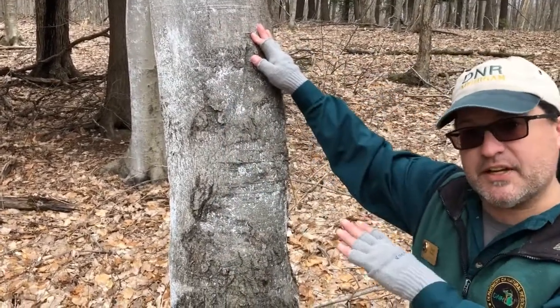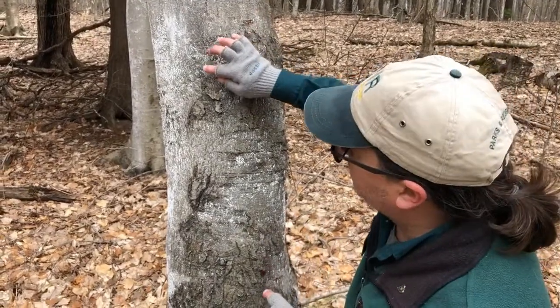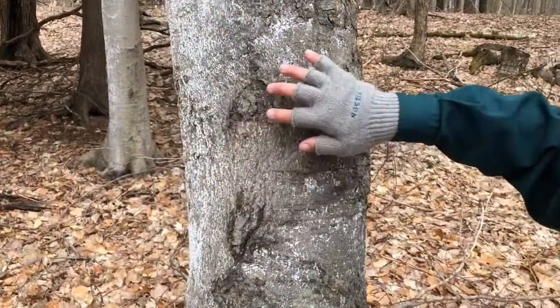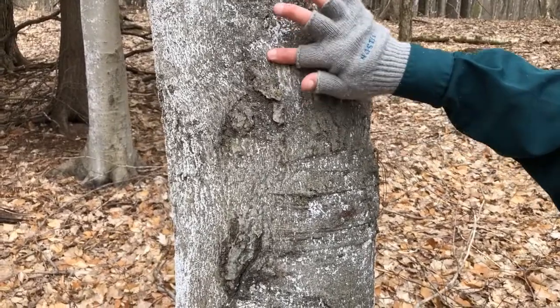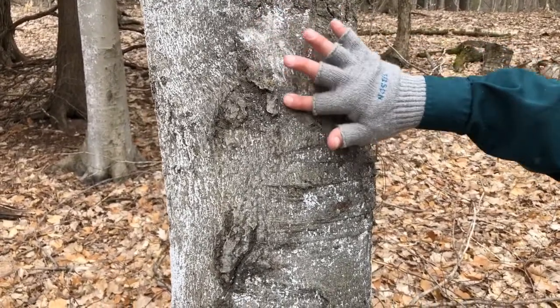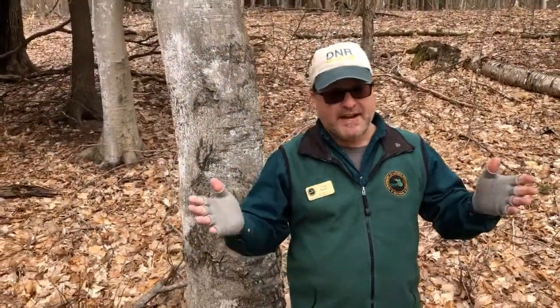But what you see on a tree that has beech scale — and that's the insect — is this white stuff over here. This is an invasive species, and I'm killing a bunch of them. Don't get it! I normally wouldn't kill things like that, but this is not supposed to be here, so why not?